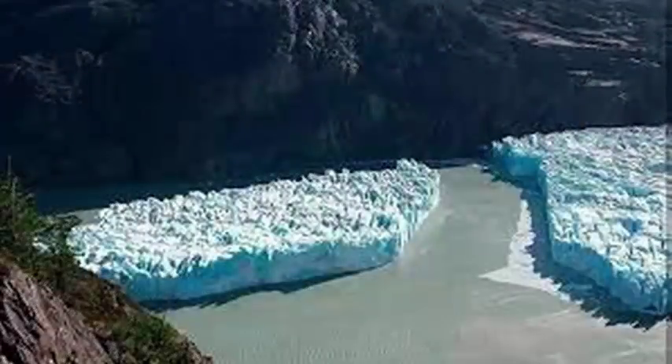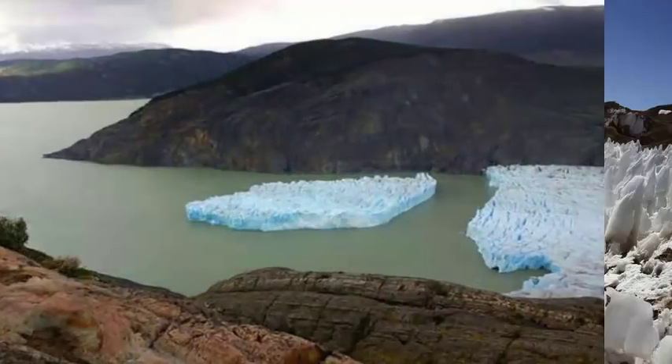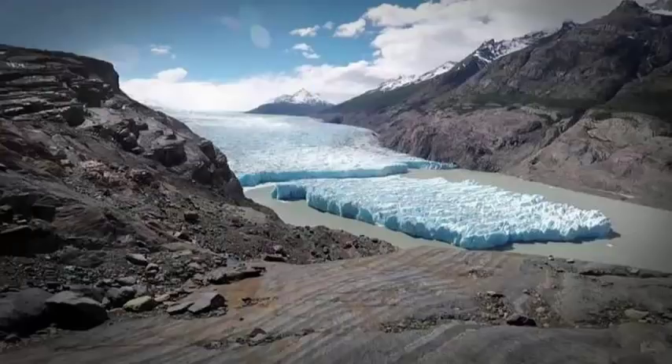A large piece of ice detached from a glacier in Chile, and the images are amazing. The iceberg separated from the Gray Glacier in Torres del Paine National Park, known for its opportunities for backpackers and its amazing views of tower-shaped peaks in southern Patagonia.